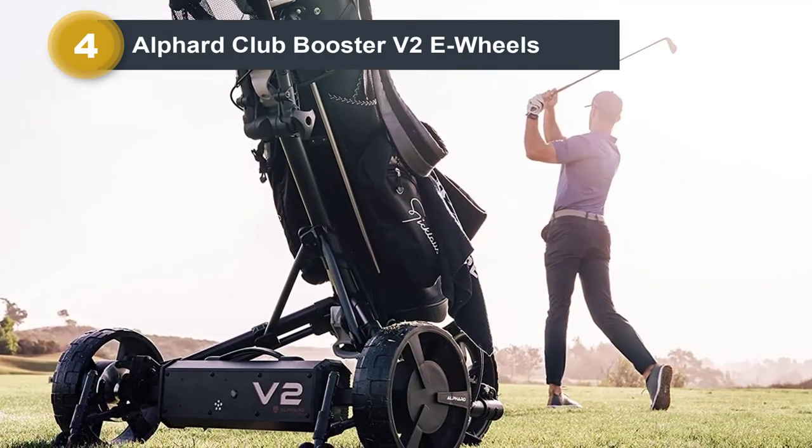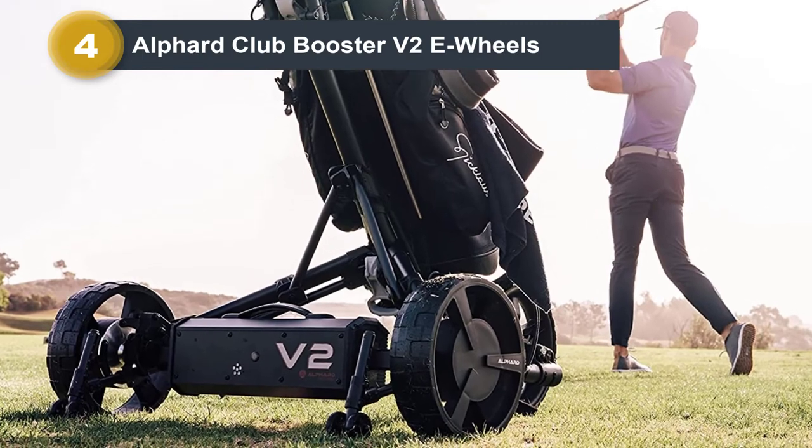The 6-axis gyroscope also helps maintain fluid motion across rough terrain on the course.